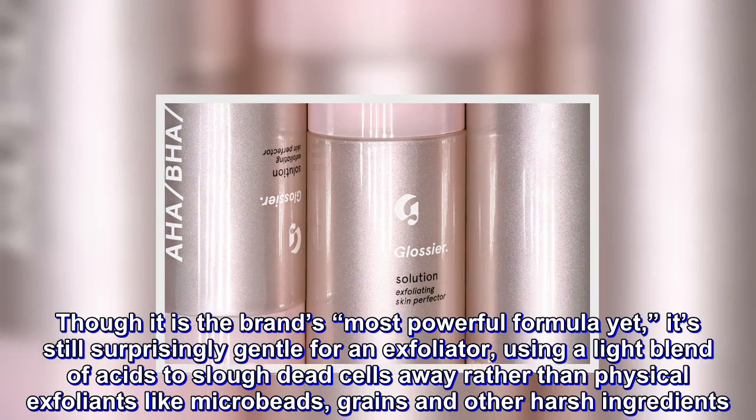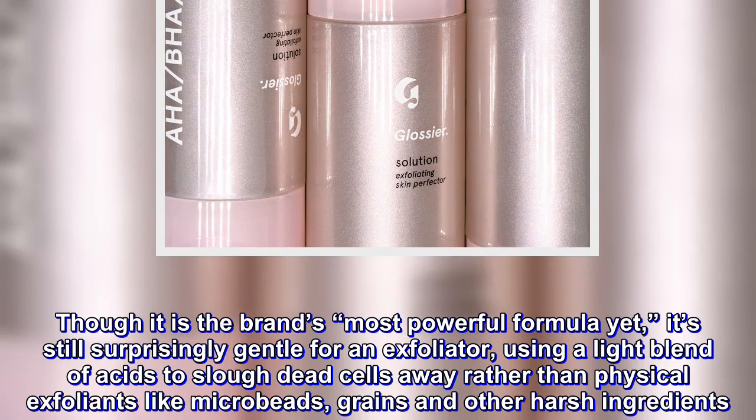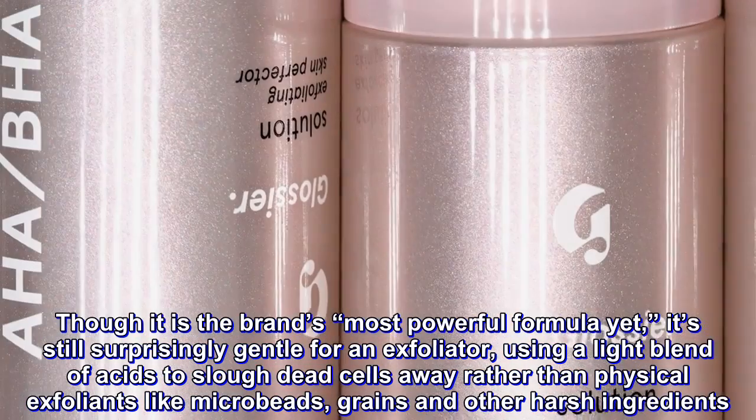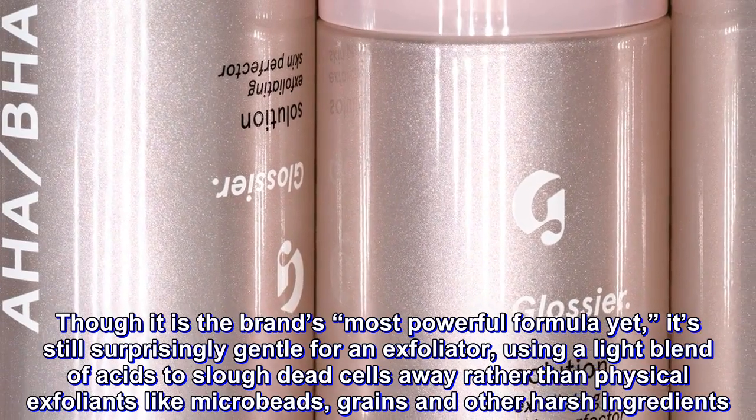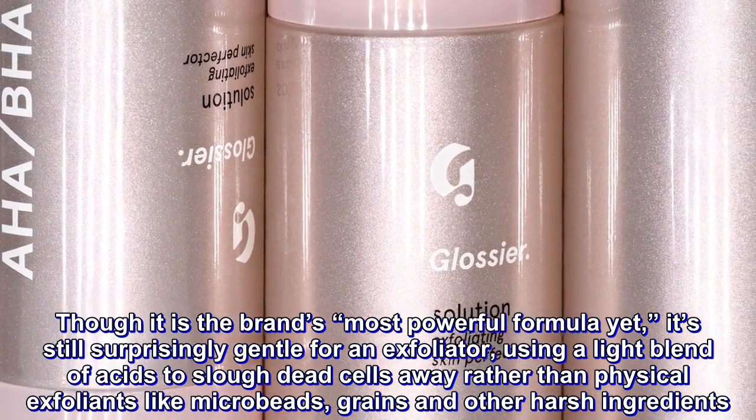Though it is the brand's most powerful formula yet, it's still surprisingly gentle for an exfoliator, using a light blend of acids to slough dead cells away, rather than physical exfoliants like microbeads, grains, and other harsh ingredients.